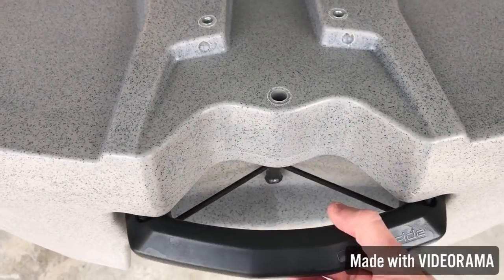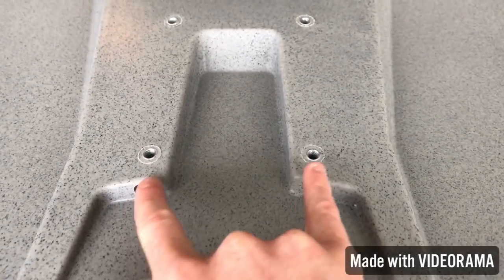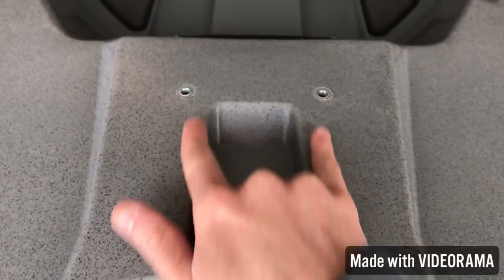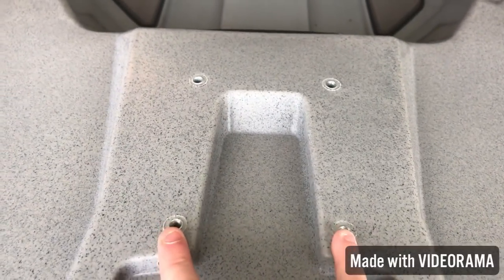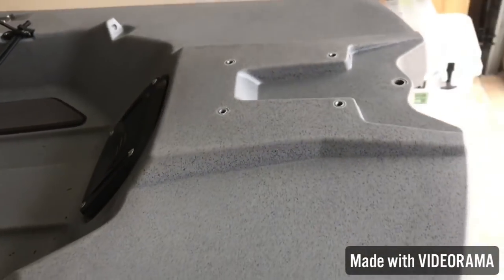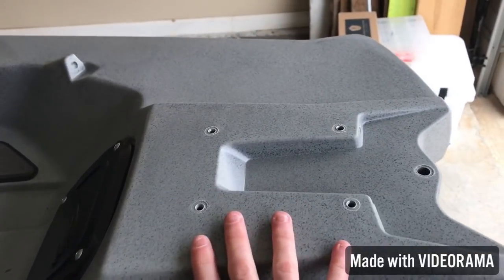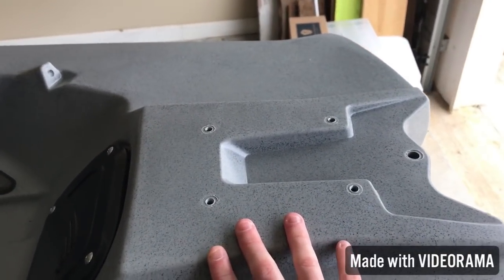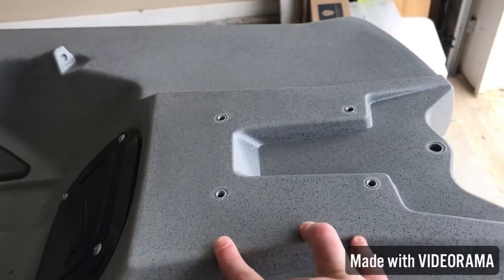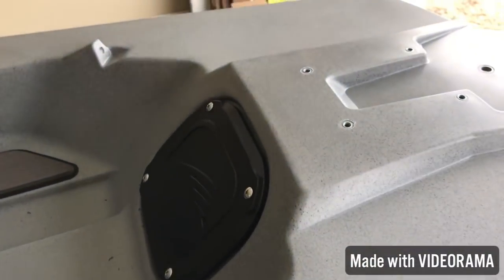That bungee/spring-loaded handle is a killer new feature. Going on back, Bona Fide has already pre-drilled holes for a Power Pole, a Torqeedo, or a trolling motor — whatever you want to put on the back. You don't really have to drill into this boat hardly anywhere, so that is a killer feature. A lot of people have already been putting Power Poles on there, and I might be doing that too.